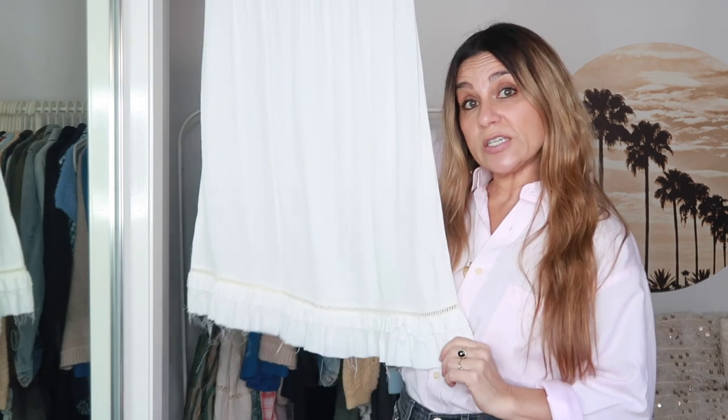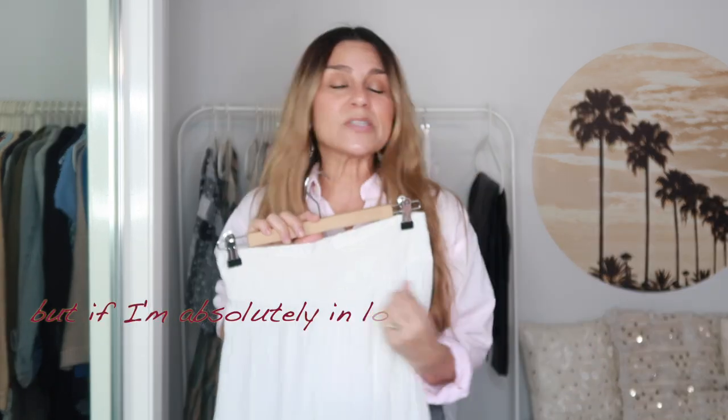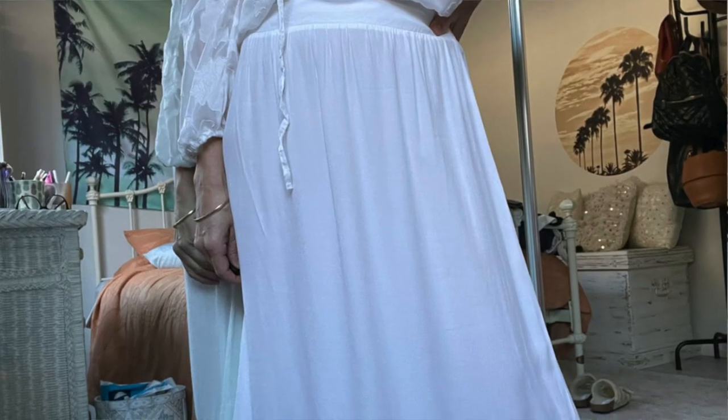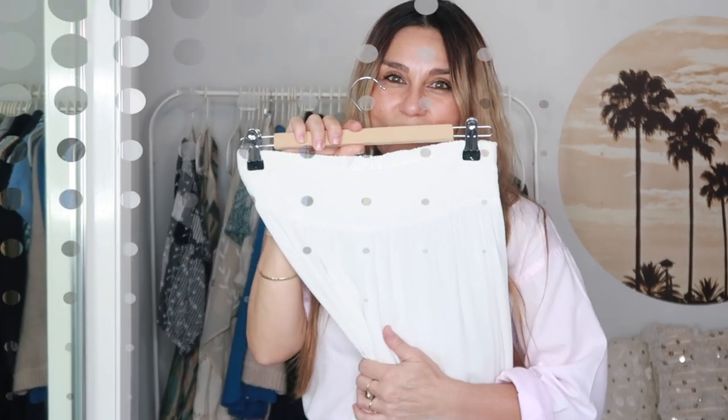This next piece is a boho skirt I thrifted quite a while ago — more than two years. I wore it to death, I absolutely loved it and got so much wear out of it, but now I'm kind of over it. I do have a very large skirt collection and this was just one I wasn't sad to let go of. It has a little ruffle detail on the bottom, kind of like a prairie skirt. It's high-waisted, by Some Days Loving, a size small, and it's polyester — really really cute.